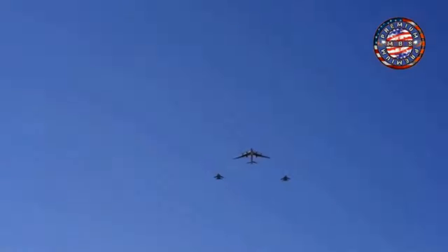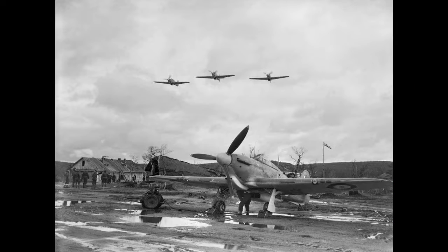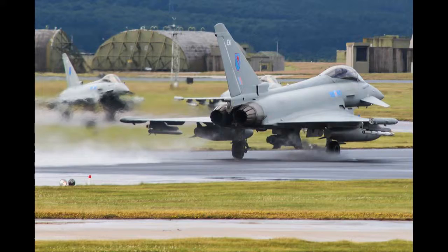No. 237 Field Squadron of the Territorial Army was formed with responsibility for airfield damage repair. The squadron became the RAF Tornado GR Operational Conversion Unit, training pilots and weapon systems operators for posting to front-line Tornado Squadrons at Lossiemouth and RAF Marham.